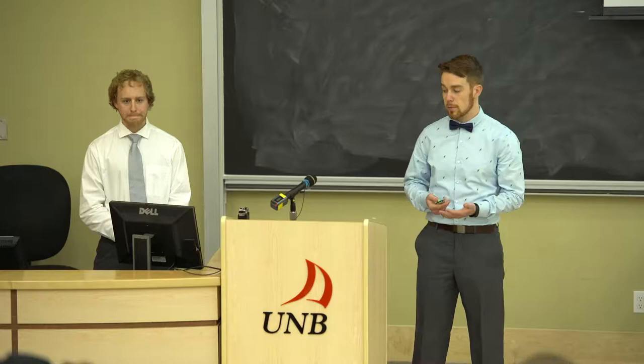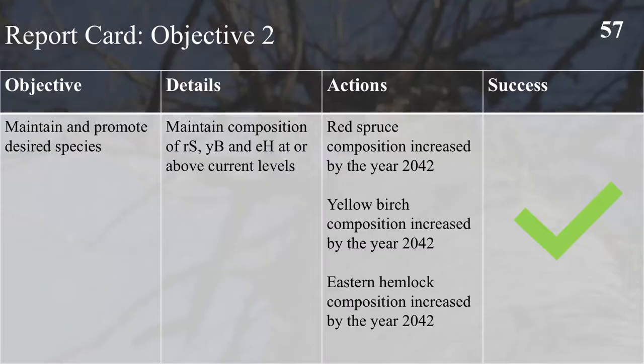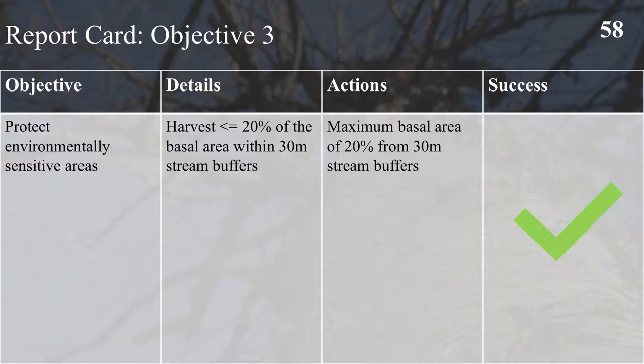Objective 2 was to maintain and promote desired species within the property — maintaining composition of red spruce, yellow birch, and eastern hemlock at or above current levels. Through the implementation of silvicultural treatments such as variable retention and shelterwood harvesting, we will increase the composition of red spruce, yellow birch, and eastern hemlock. Objective 3 was to protect environmentally sensitive areas. We implemented a 30 metre stream buffer on all major watercourses and limited basal area removal to 20%, which is a success.